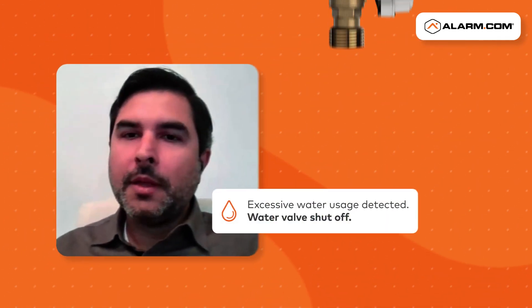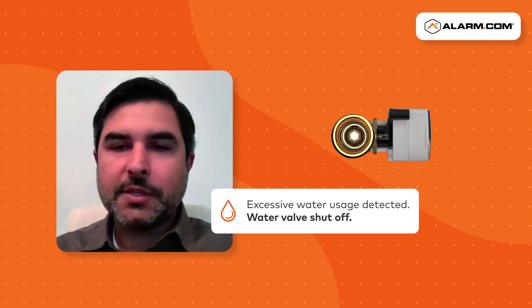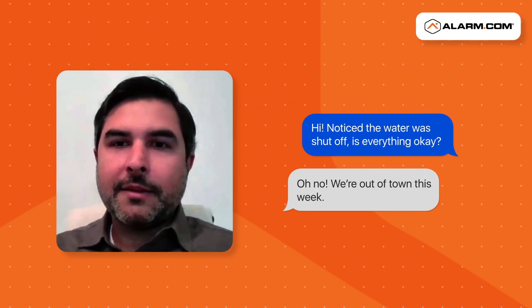I woke up one morning and had a notification from Alarm.com that my smart water valve and meter had been shut off due to excessive water usage. I contacted my tenants and asked them if everything was okay, and they replied that they were all out of town.